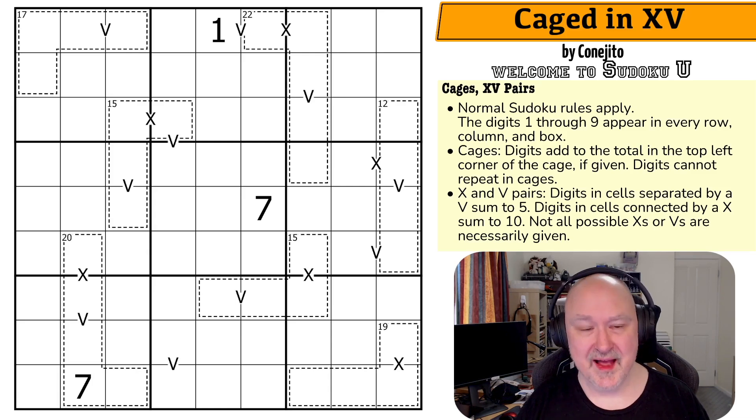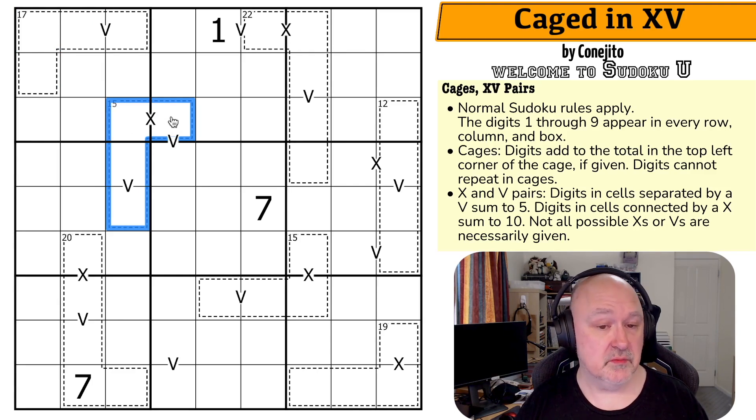So how does this puzzle work? We've got the cages constraint, which means digits placed in cages must sum to the number in the top left corner of the cage, and digits cannot repeat within cages. For example, the digits in this cage must sum to 15, and you cannot repeat digits.